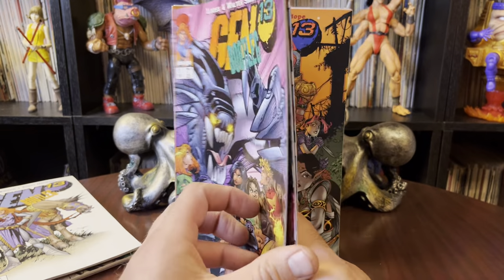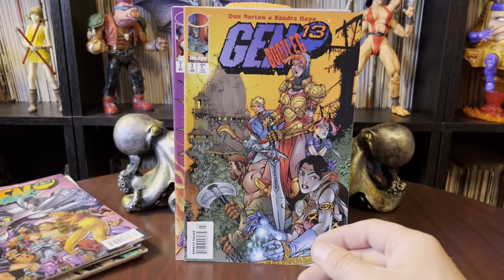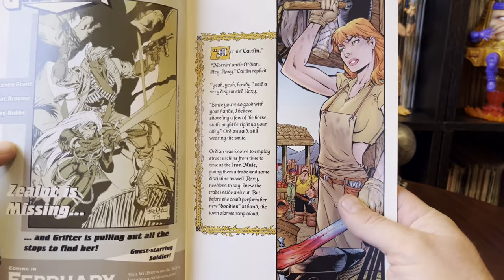Here you got Bootleg number 4. They gave me a pretty good run of Bootlegs, I can't complain. I will probably go through some of them more thoroughly. This one was definitely, if I remember right, a dream sequence.